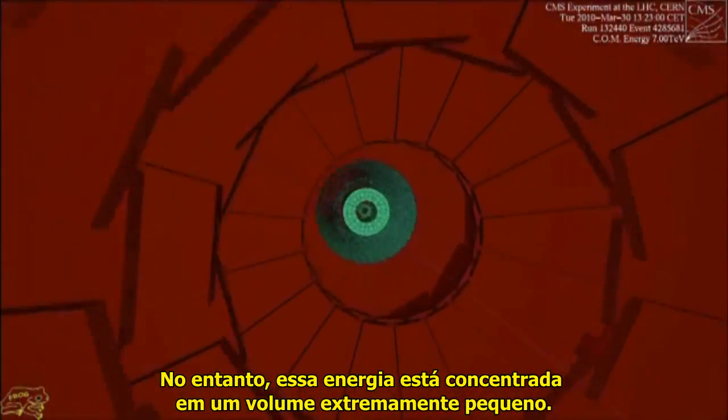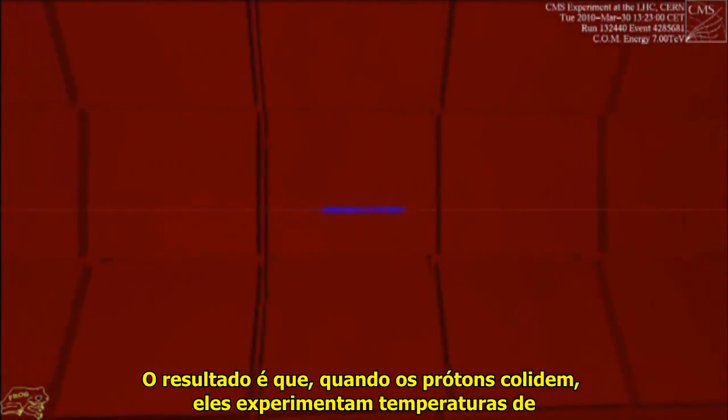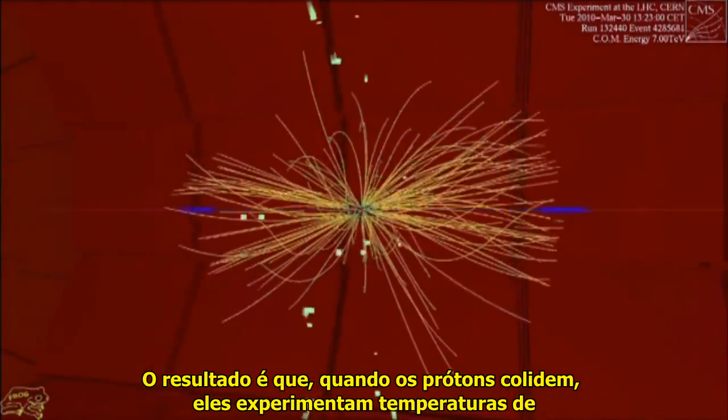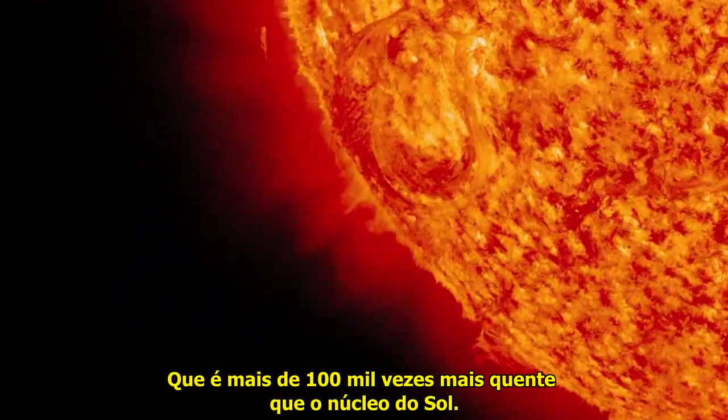However, this energy is concentrated into an incredibly small volume. The result is that when the protons collide, they experience temperatures of tens of trillions of degrees centigrade, which is over 100,000 times hotter than the center of the sun.